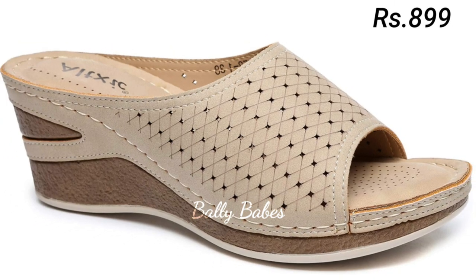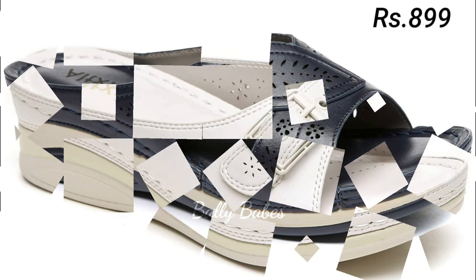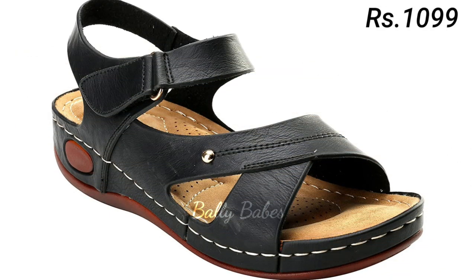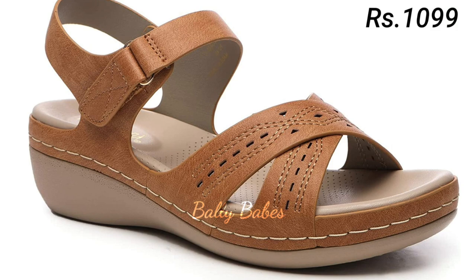Today we are taking a look at two must-have sandal styles of this season: the genuine leather sandal and the block heel sandal. Genuine leather is a premium material that offers a number of benefits for your feet. Firstly, it's incredibly durable, so your footwear will last for years to come.